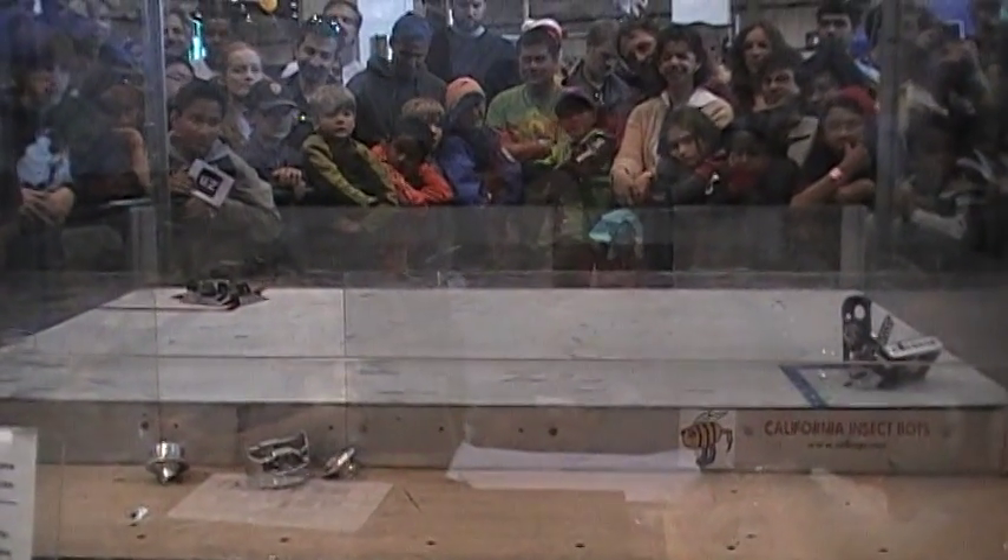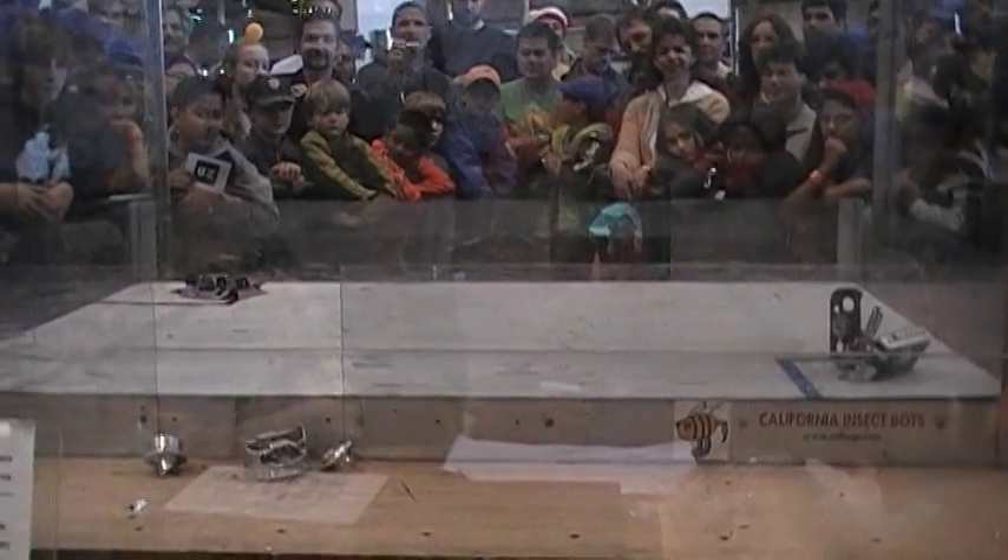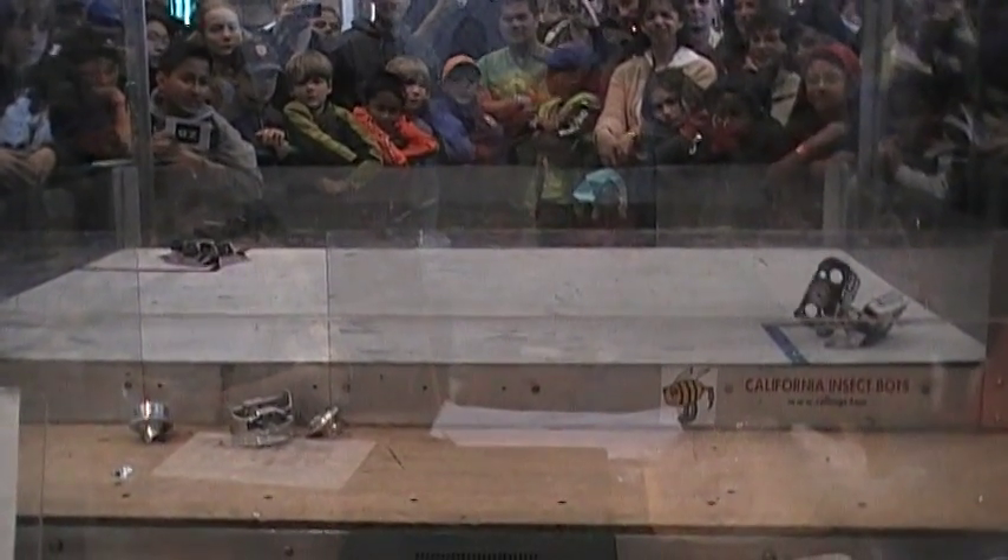Pick is ready. GyroBot, are you ready? Ready! GyroBot is ready. Two minutes, three, two, one, fight robots, fight!